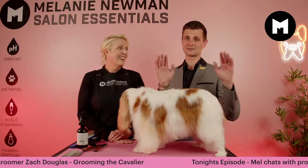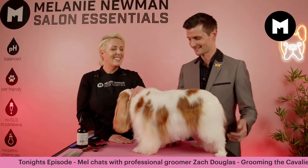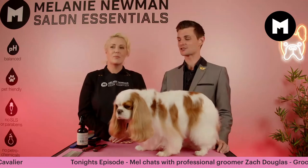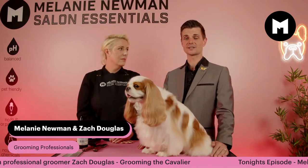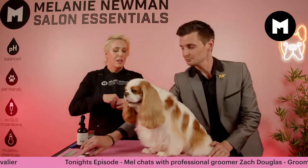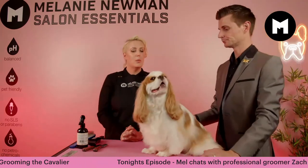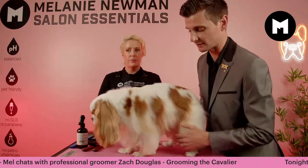He's very much the Cavalier mentality, so if he falls asleep, don't judge. I haven't seen him since he was a baby. We're concentrating on a pet trim today, so if there's any showies in the audience, don't judge! We like to teach people and groomers how to groom their pets at home, or share little tips and tricks. Today we are going to start with these feet.